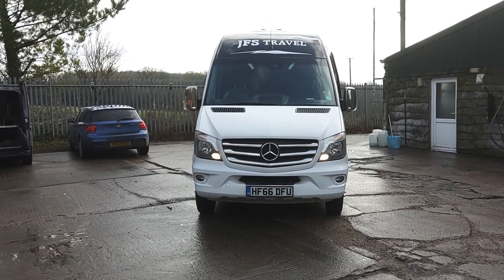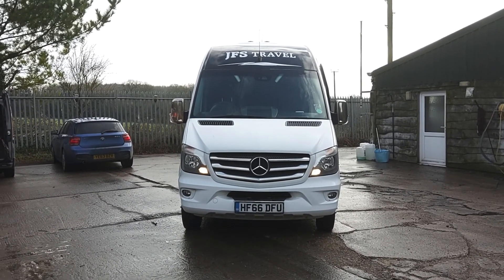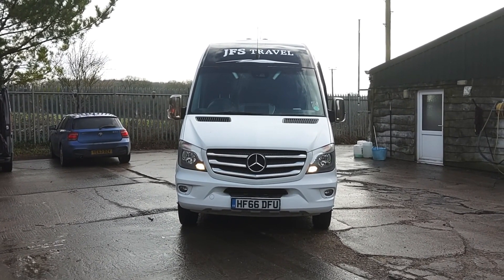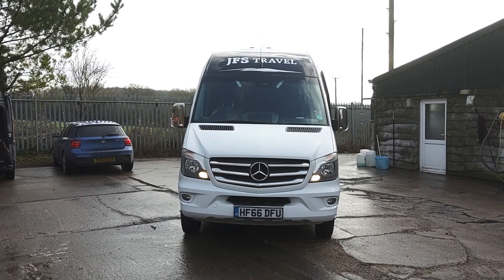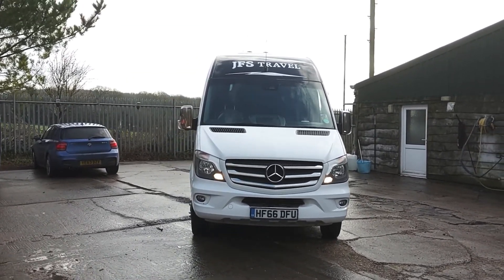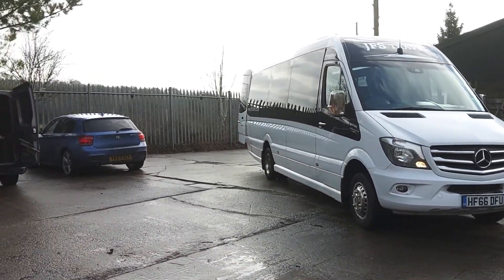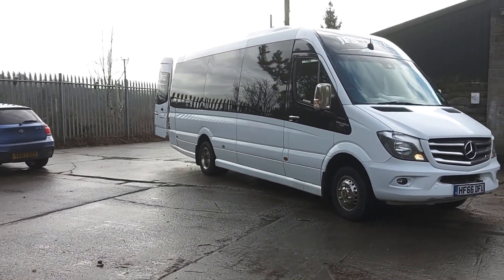Here we have a 2016 on a 66 registration Mercedes-Benz Sprinter 516 CDI, Atlas conversion, 16-seat mini-coach. The vehicle is being offered for sale by JFS Travel, who are based near Wimborne in Dorset.